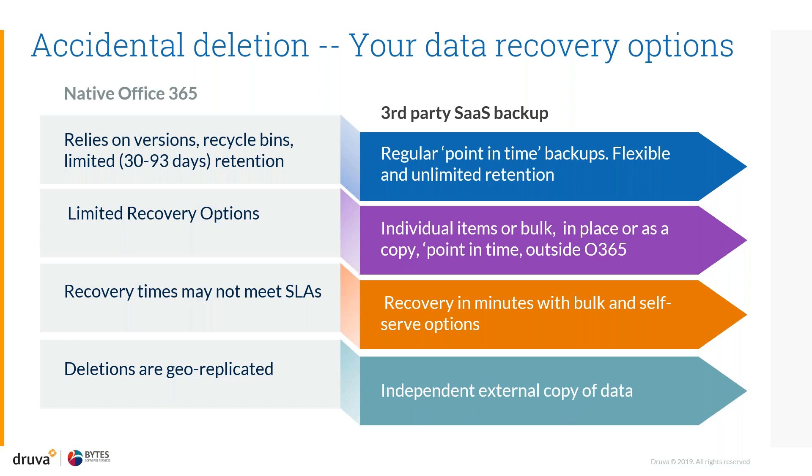You can be very flexible in the way you are restoring. Deleted data within SharePoint sites or shared folders within OneDrive — those deletions are geo-replicated. So when data is deleted from one location, those deletions get replicated to other places. Having an independent and external copy of that data means you can still call back and retrieve it.